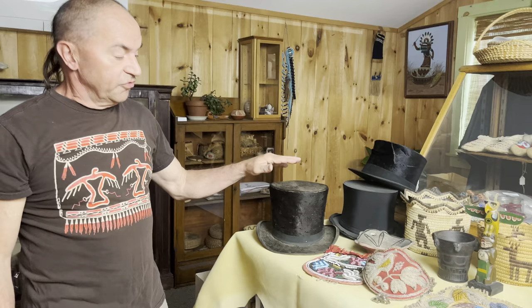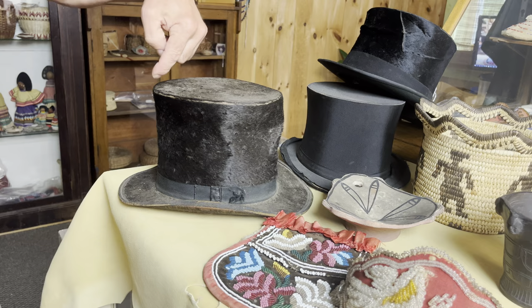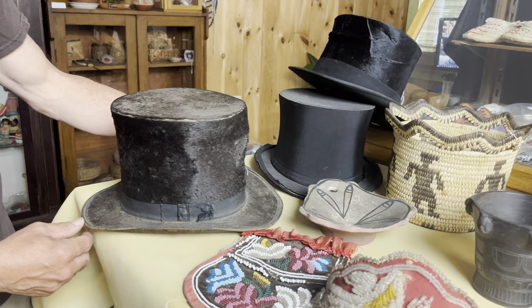We'll start with the top hats. This nice beaver top hat, probably 1850s. Great hat, nice height, a little bit of wear around the rim inside. Two more top hats, certainly not as old.